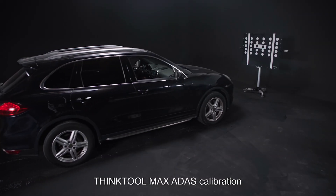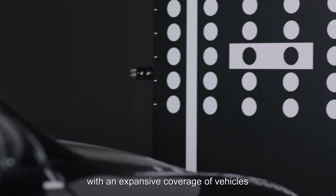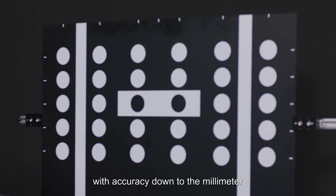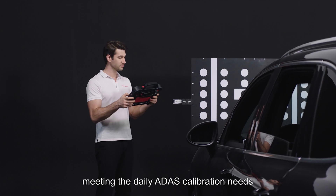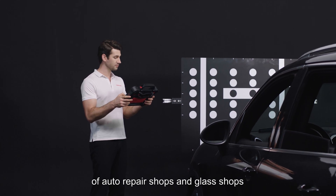ThinkTool Max ITAS Calibration provides OE-level diagnostics and calibrations with expansive coverage of vehicles, with accuracy down to the millimeter, meeting the daily ITAS calibration needs of auto repair shops and glass shops.